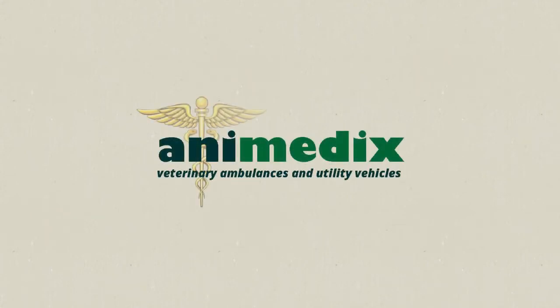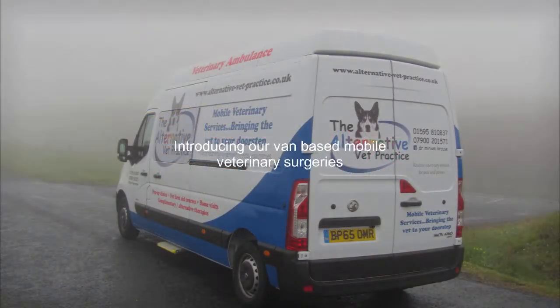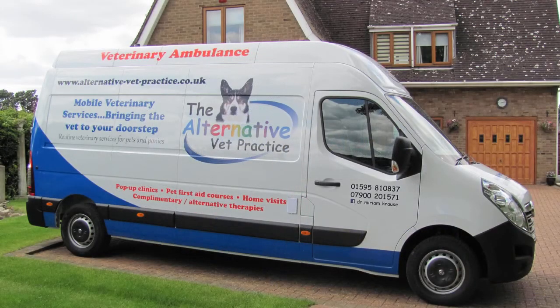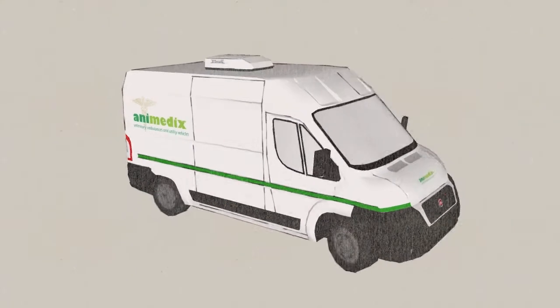Welcome to the Animedix range of veterinary ambulances, surgeries and utility vehicles. In this video we'll introduce you to our popular van-based veterinary surgeries, for which we use the extra-long wheelbase, extra-high roof models. These vehicles have three seats, are extremely comfortable and very well appointed.